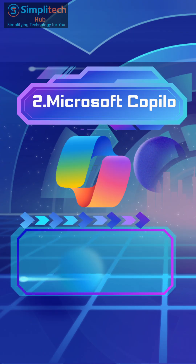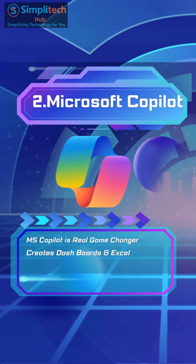Number 2: Microsoft Co-Pilot. Microsoft Co-Pilot is the real game changer if you're using Office tools. It creates dashboards in Excel, drafts PowerPoint decks from Teams notes, and even writes follow-up emails automatically.